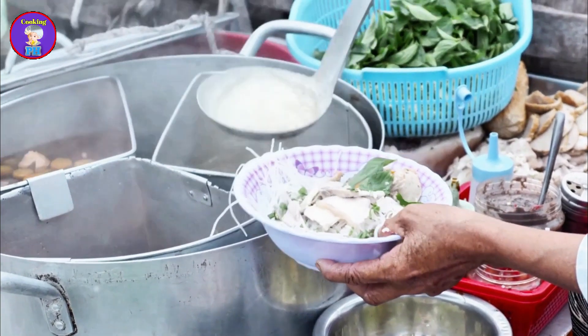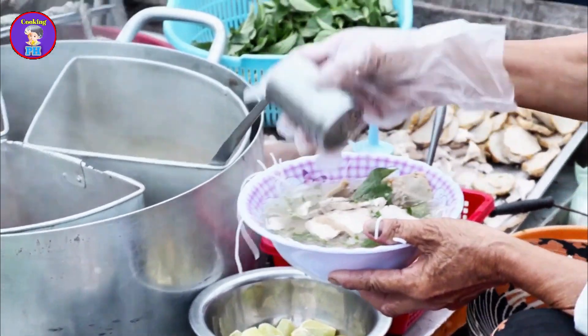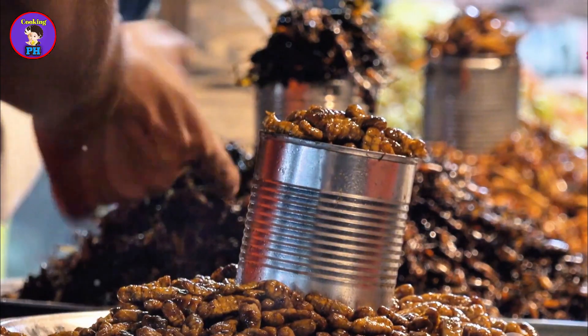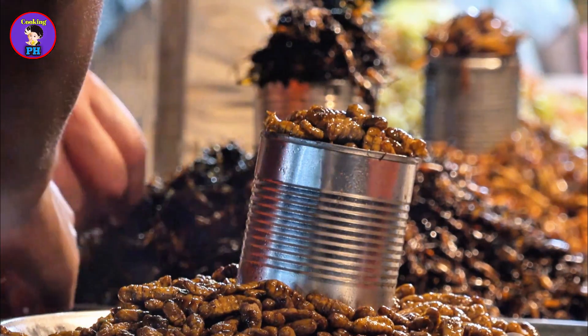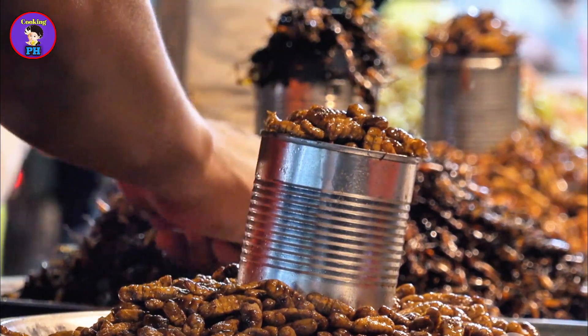Each dish is prepared with meticulous care and passion, reflecting the vendor's dedication to their craft and their desire to share their culinary heritage. The street food scene in Bangladesh is a culinary adventure waiting to be explored, offering a sensory feast that captures the essence of the country's rich and diverse food culture.